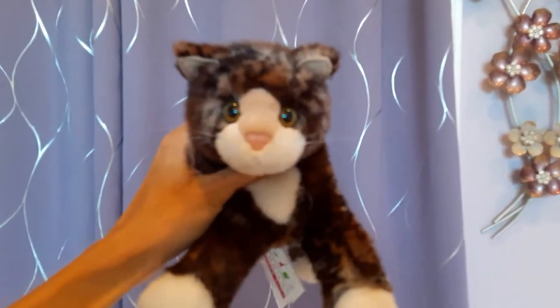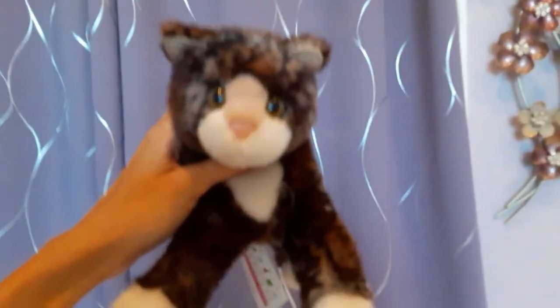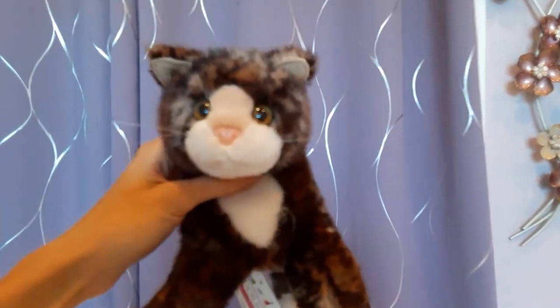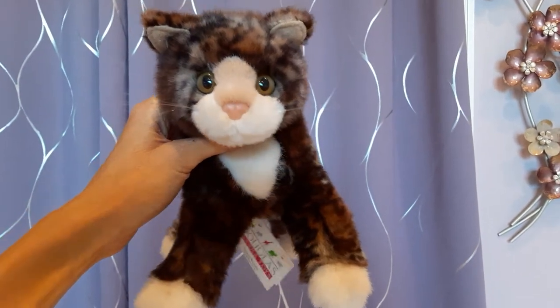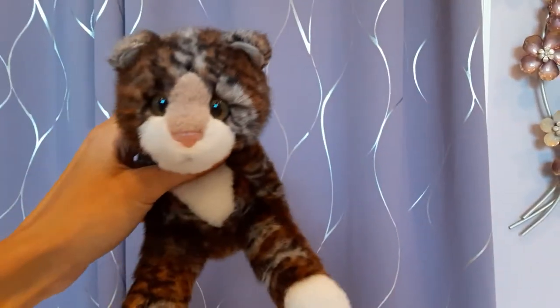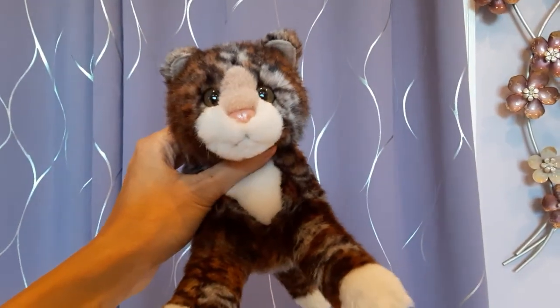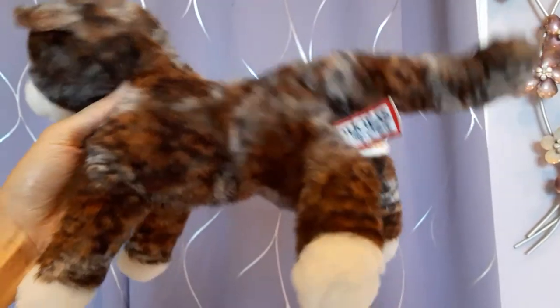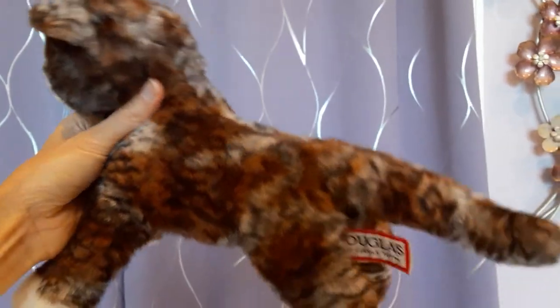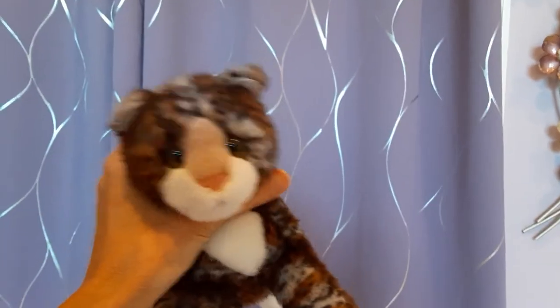Next up we have Cosmo, the tortoiseshell kitten. This Cosmo is new with tags, and I absolutely adore Cosmo's coat. This is probably one of my favorite 12-inch kittens — such a sweet expression on the face as well. I actually have a second Cosmo, which is the first one I found on eBay. This one was slightly used, slightly pre-loved, but still in very good condition, with a very sweet face. You can see that same sort of almost Bengal cat type of coat.